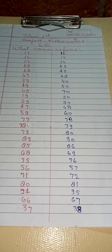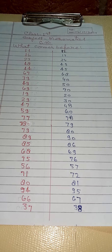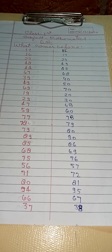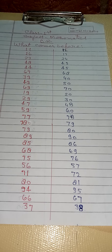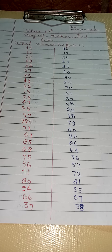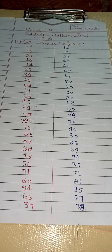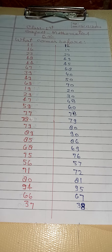84 before 83, 47 before 46, 64 before 63, 59 before 58, 78 before 77, 79 before 78, 80 before 79, 94 before 93, 86 before 85.